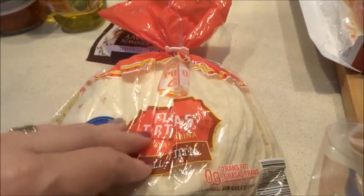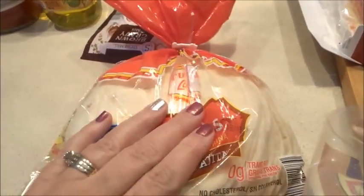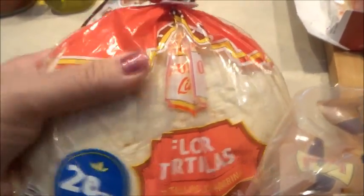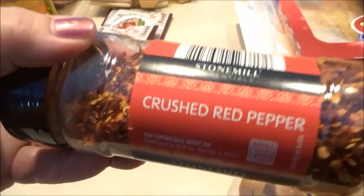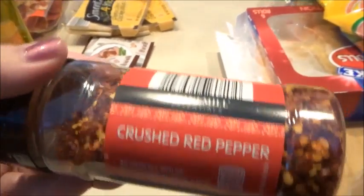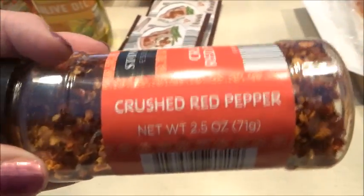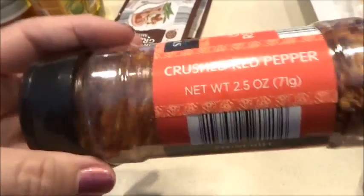I got some soft tortillas — I have some chicken and shrimp thawed out in the fridge and I'm going to make half chicken, half shrimp quesadillas tomorrow in the oven. I was out of crushed red pepper after one of my cleaning sprees — I tossed it because it was one big clump, probably five years old. Let me know if you keep seasonings that long.